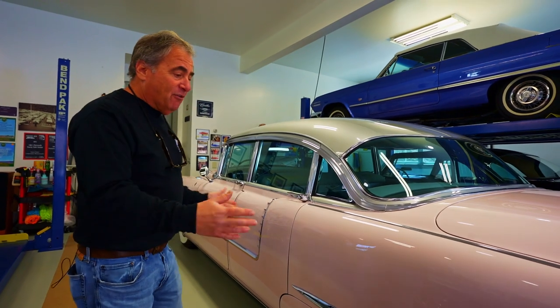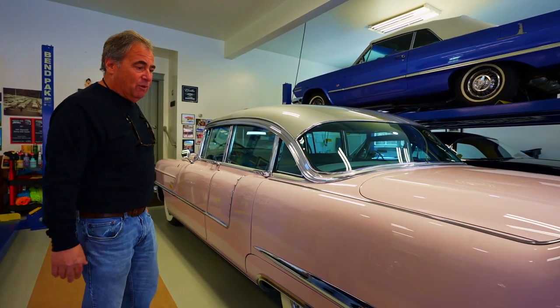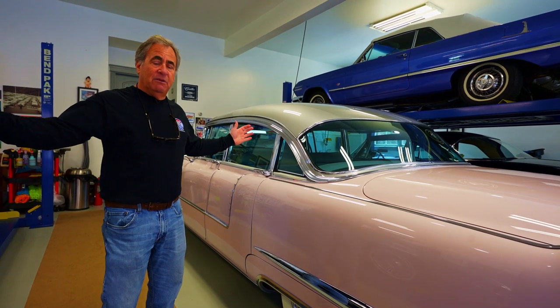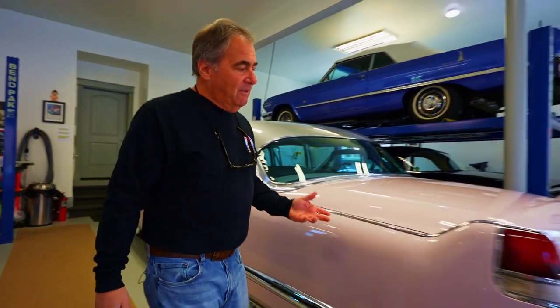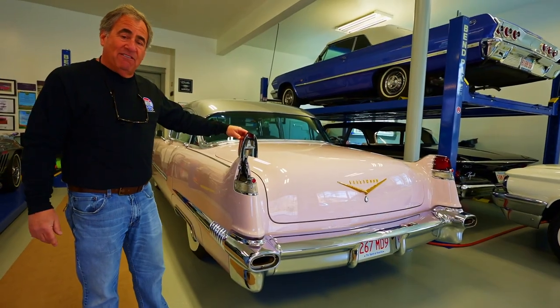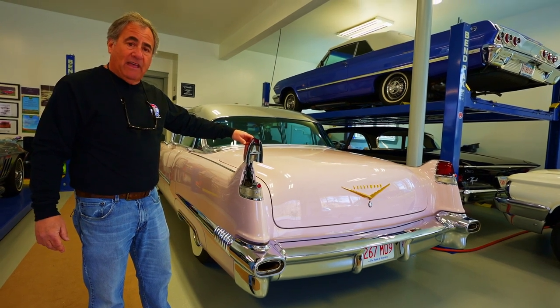A 133-inch wheelbase didn't give you any more interior room than cars with shorter wheelbases, but it did give you a more luxurious ride because you sat in between the longer wheelbase. Some of the things that people who know these old Cadillacs know is that the fuel filler is actually under the tail light, which confounded many a service station attendant trying to find where you put the gas.